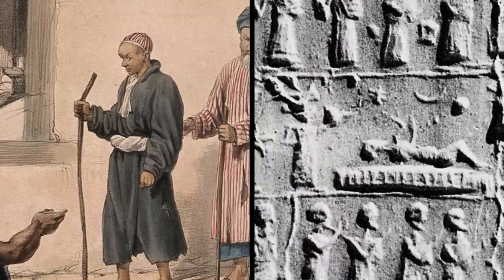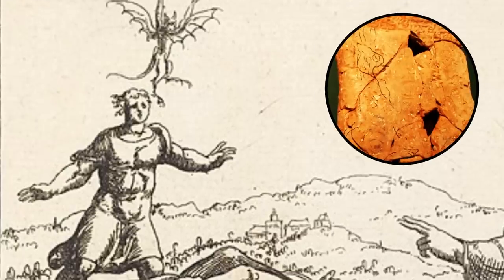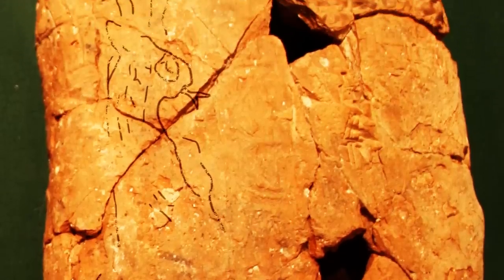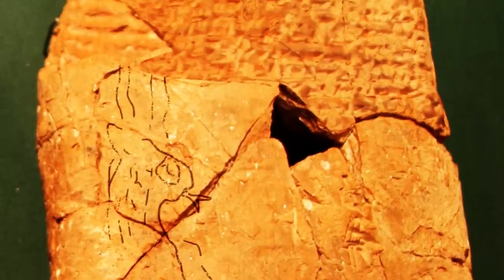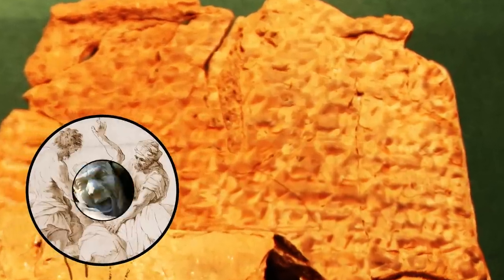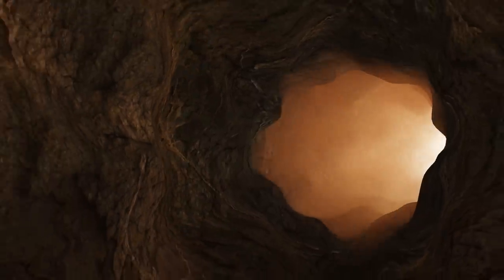Bennu was specifically believed to be the cause of epileptic fits. On the clay tablet, there's even a description of symptoms associated with someone afflicted by the goat demon: seizures, loss of sanity, and crying out.